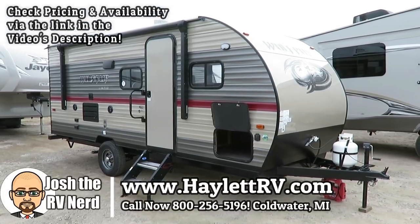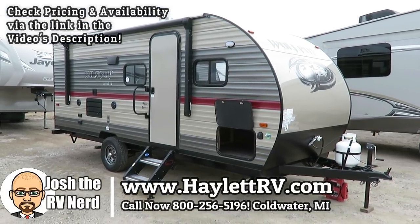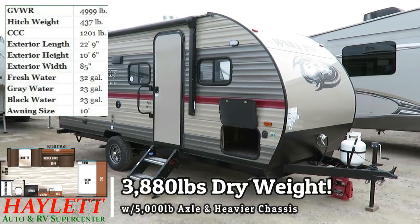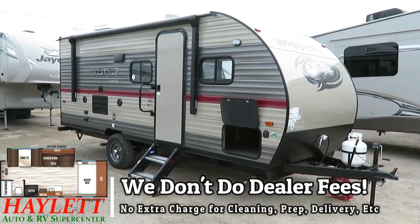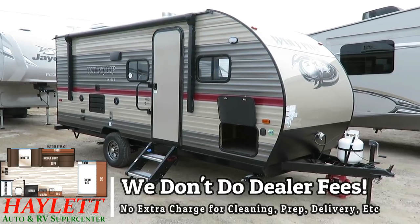Quite possibly the biggest little camper you've ever seen. This is the 18TO Wolf Pup here at Halet RV of Coldwater, Michigan. And it is the smallest thing you can pretty much find with a full super slide in it.